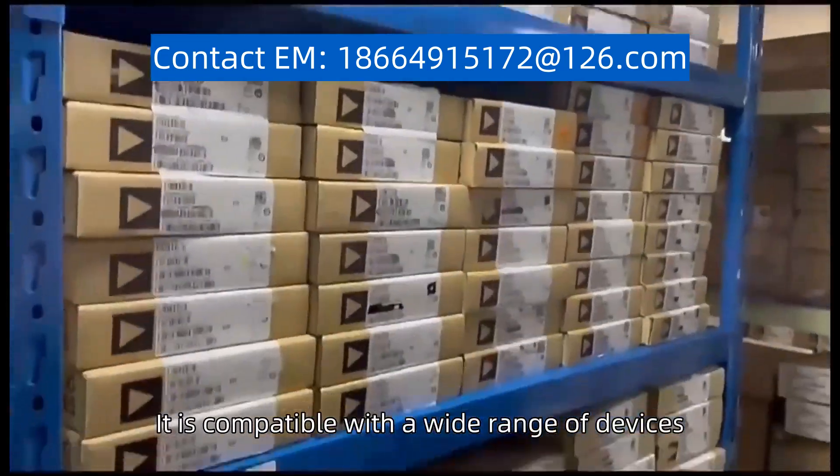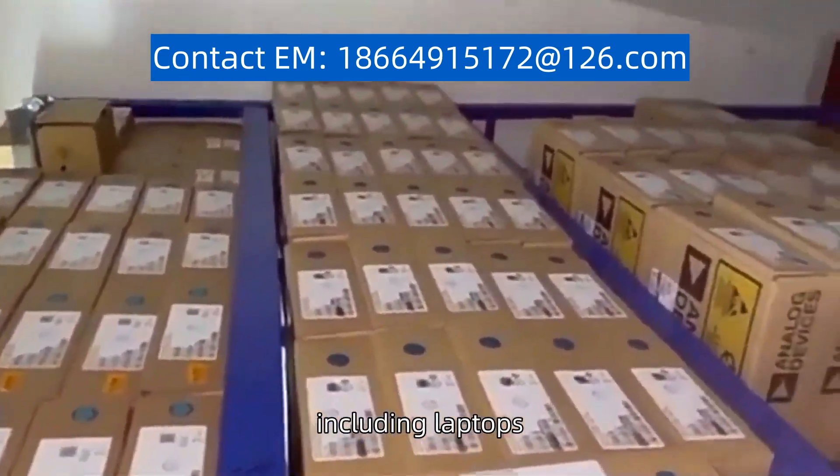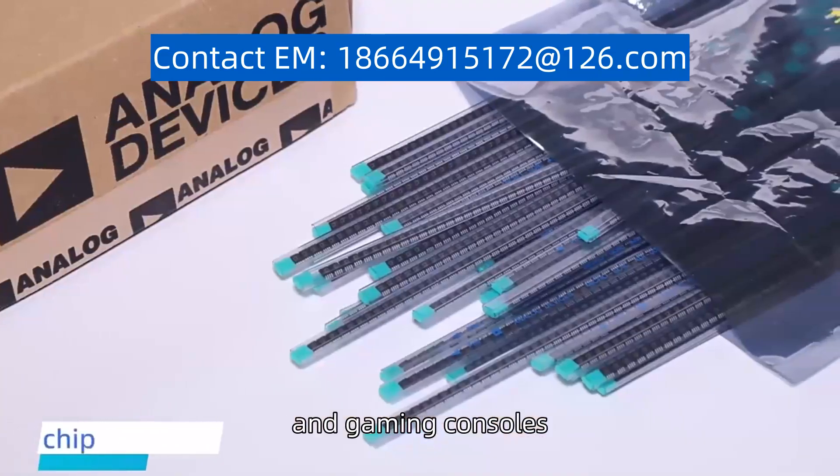It is compatible with a wide range of devices, including laptops, desktops, and gaming consoles.